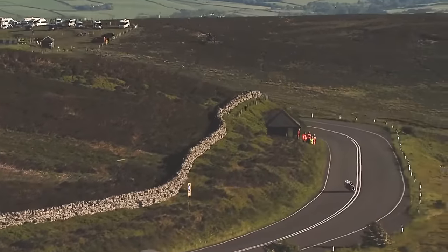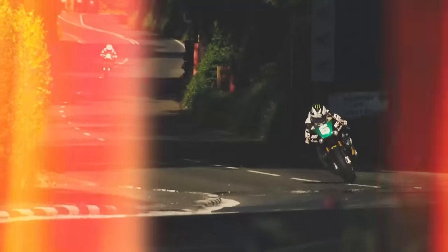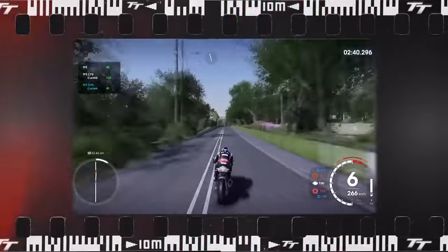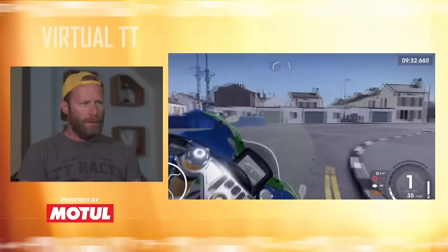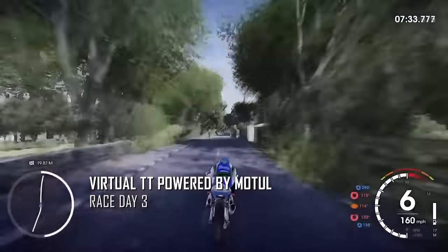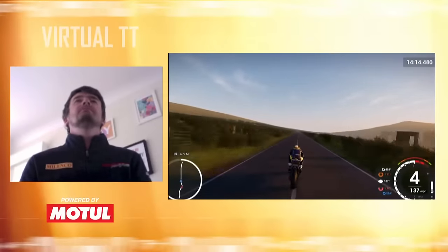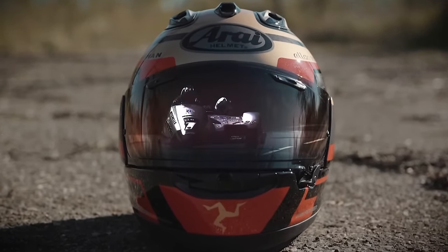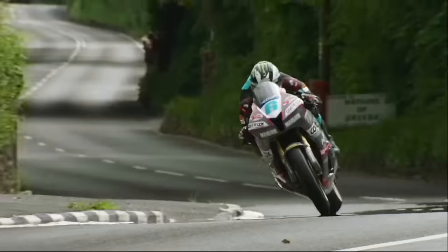Hello and welcome to day number five of the TT Lock-In fuelled by Monster Energy. Today would have been a full day of racing over on the island with the lightweight TT and the second Monster Energy Supersport race. But never fear, we've still got plenty of action coming up tonight, including day number three from the virtual TT powered by Motul. First up, we have Team Taniuti, followed by Team Cummins. We also have a great feature coming up on the official TT and classic TT helmet partner, Arai. The RX-7V IOM TT 2020 edition is available from your local Arai dealer now.